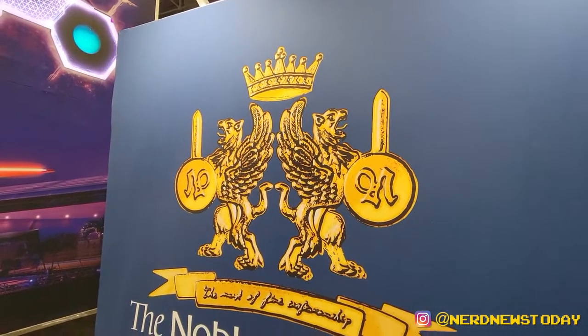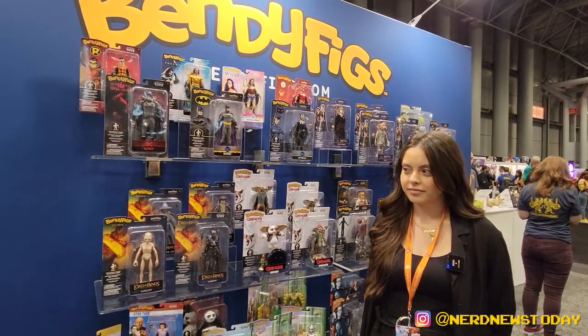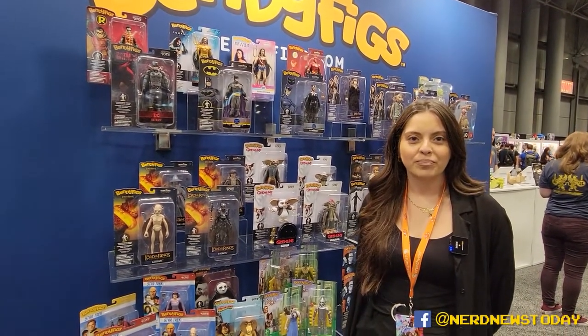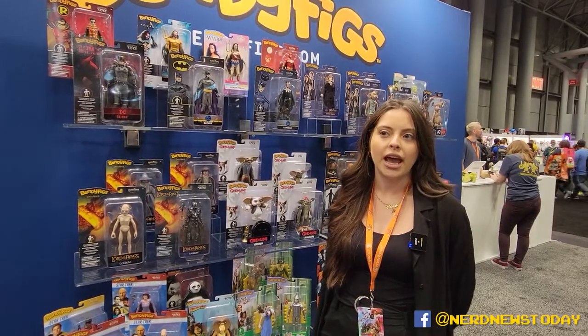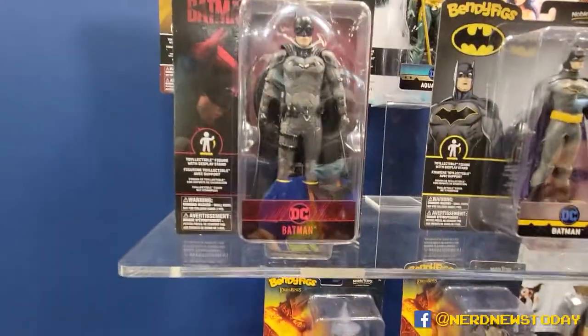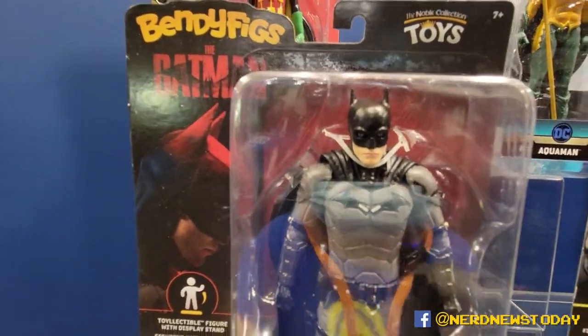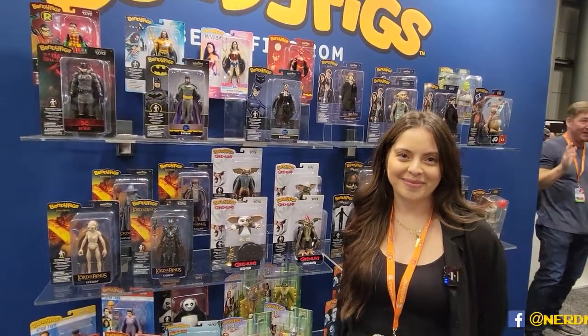Here is the new Noble Collection logo by the way, celebrating 30 years — what a great 30 years it's been. What a great range of products. For anybody watching, to find out more: follow the Noble Collection on social media — Instagram is @theNoblecollection — as well as @bendy for anything new and upcoming. You can also check out the website at theNoblecollection.com. And we just spotted Sauron and Robert Pattinson's Batman over there — so much cool stuff coming! For anyone attending Comic-Con this weekend, they're at booth 1045. Stop by and check it out! This is Matthew for Nerd News Today — stay tuned for more New York Comic-Con 2022 footage.